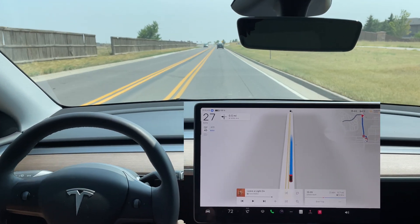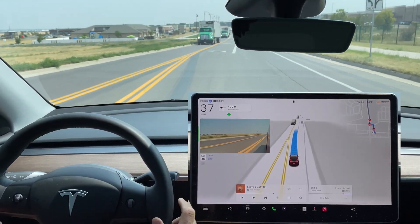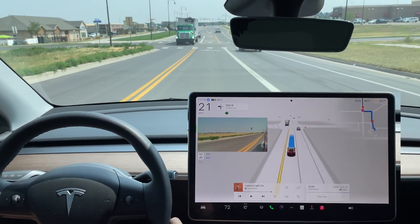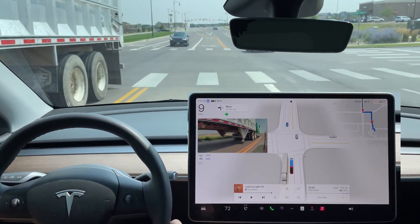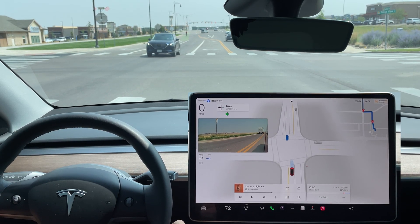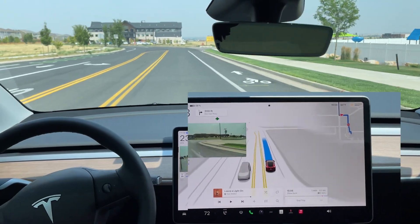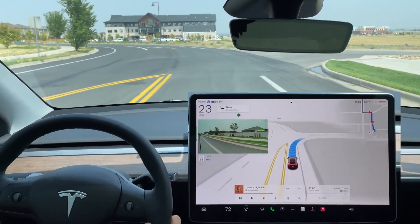Excellent job by the FSD. Left turn signal comes on, transitioning into the left-hand turn lane. This is a four-way stop — coming to a full stop. It's our turn, there is a cyclist coming but no need to stop. Excellent job by the FSD. Right turn coming up to enter the parking lot.